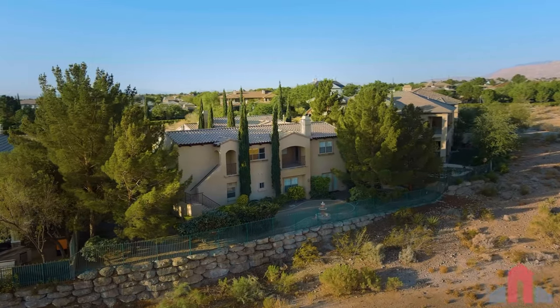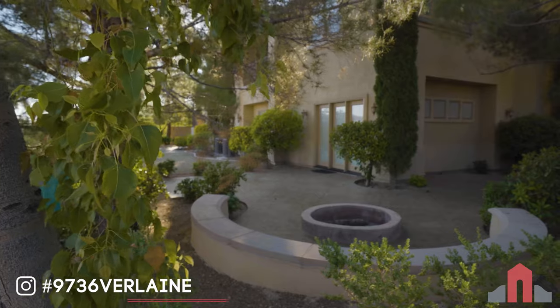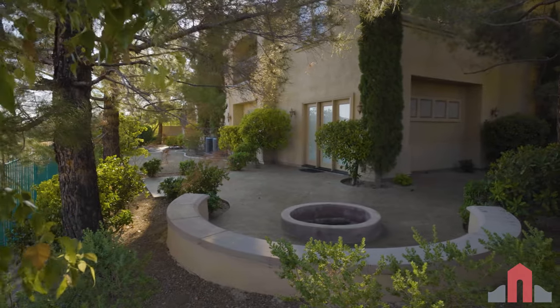In the rear yard, relax beneath the shade of mature trees. Barbecue on the built-in JennAir grill and gather around the fire pit with friends and family.